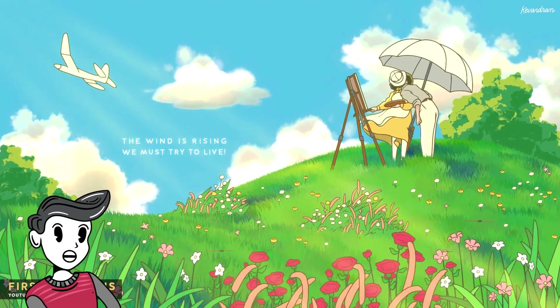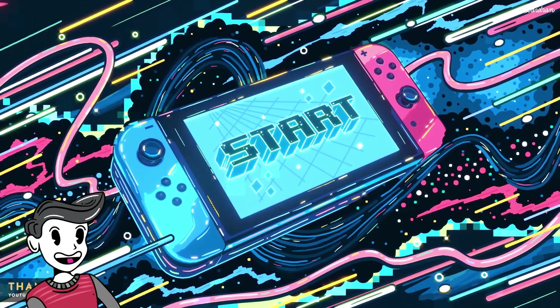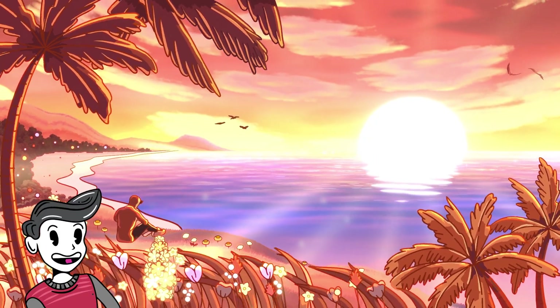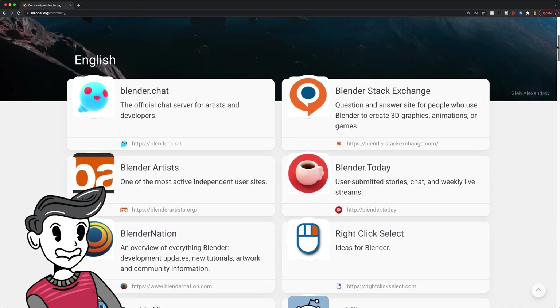If you've been to my channel before, you know that I really like working with Blender. I started learning it about a year and a half ago, coming from the traditional Adobe Creative Suite, and it's become a go-to program. And with the release of 3.0, introduction of geometry nodes, Cycles X, combined with an innovative and supportive community, the future for this program seems really bright.